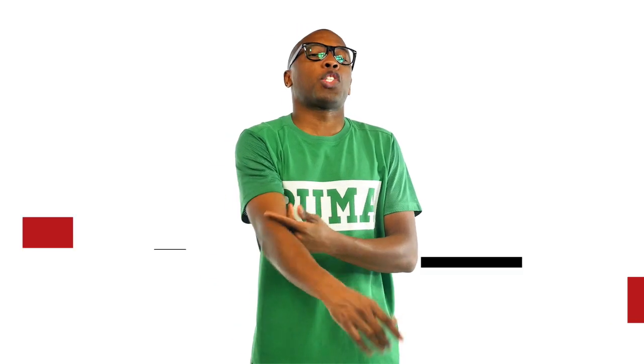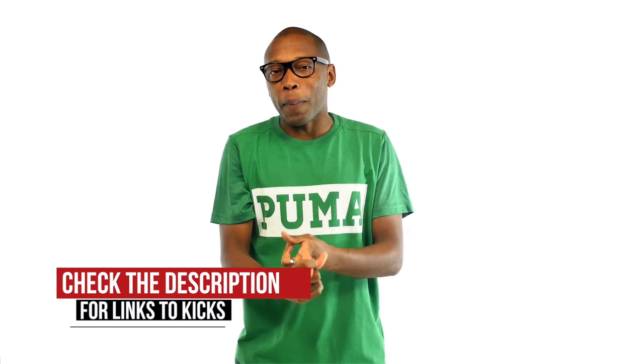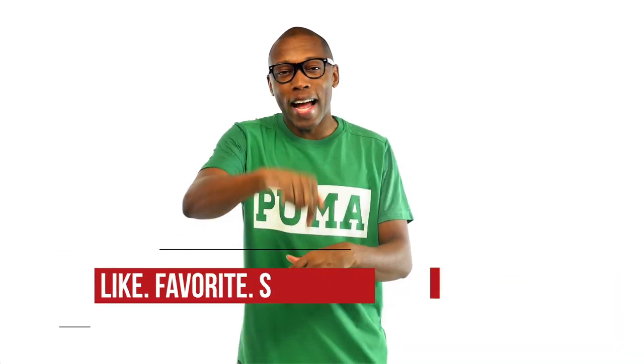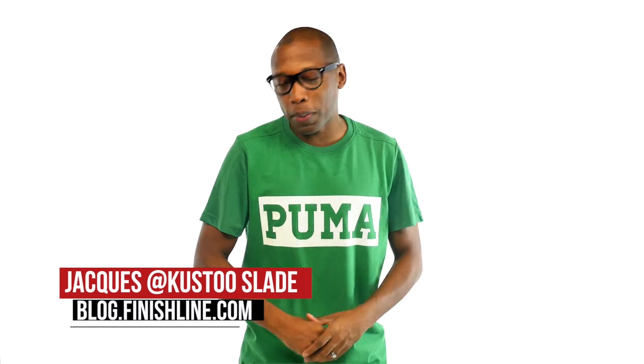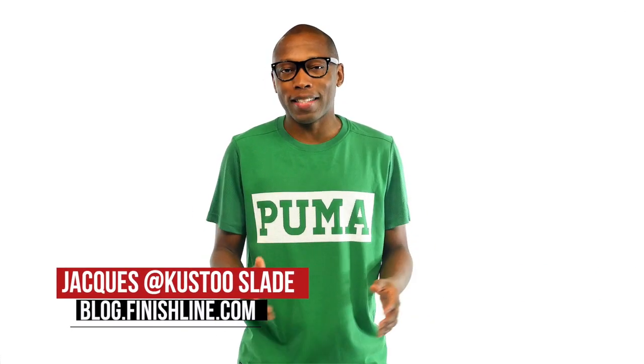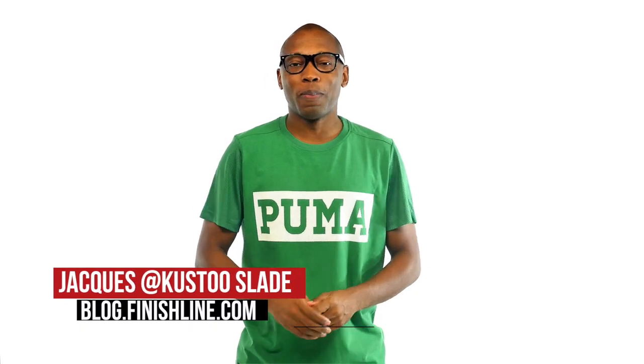Yo, ladies got mad love this week, and Adidas and Jordan kicked it up a notch. Be sure to check below for more info on any of the kicks that I talked about today — got some links down there for you. Feel free to like and hit that thumbs up button, it definitely helps us out. I am your host, Jacques Slade. This is the Heat Check presented by Finish Line. And as always, guys, I appreciate you. I'll see you soon. Peace.